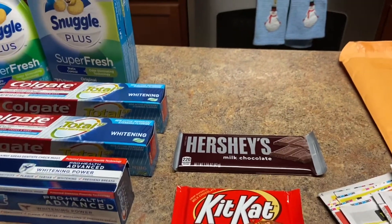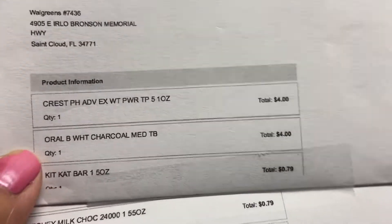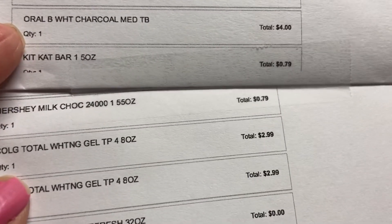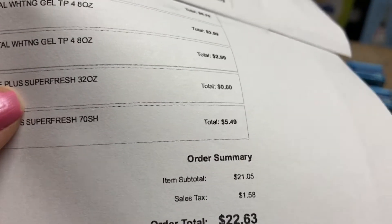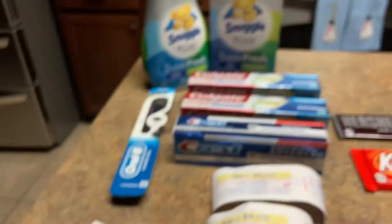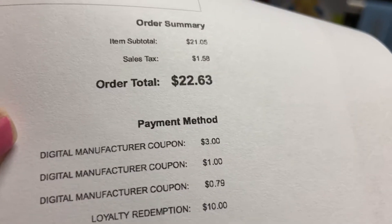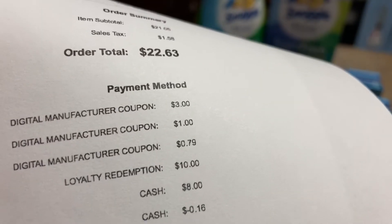Here's my receipt that I printed from my computer. The Crest is $4, the other Crest is $4, the KitKat was 79 cents, the Hershey was 79 cents, the Colgate was $2.99 and $2.99, the Snuggle was $5.49 and the other one was free. Subtotal is $21.05, with tax it's $22.63 — all on sale prices. Coupons that came off: the $3 digital for Crest, the $1 for Colgate, the 79 cents for the chocolate bars, and I used $10 worth of points.